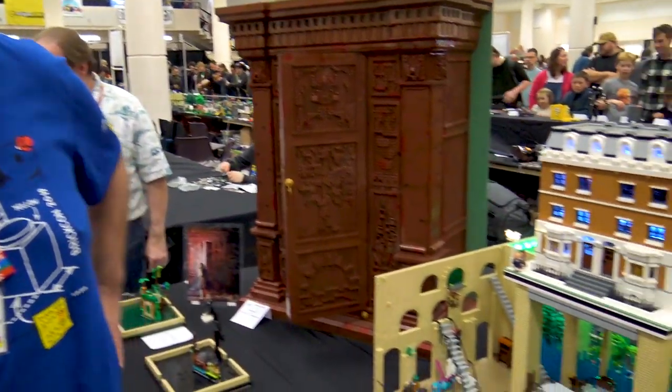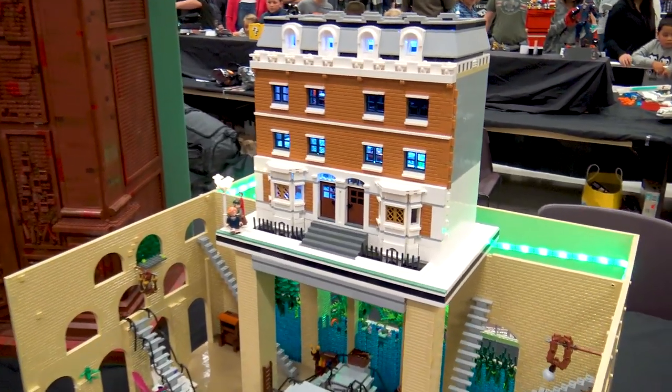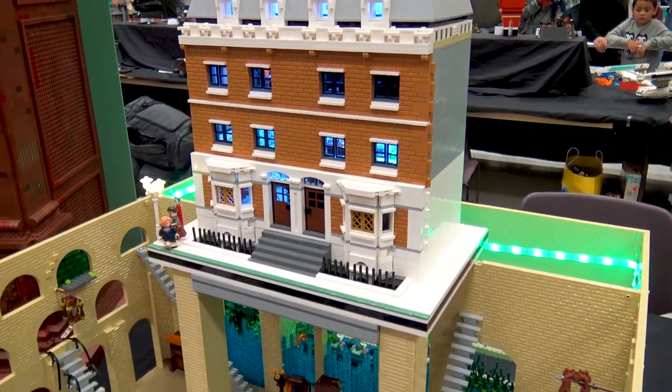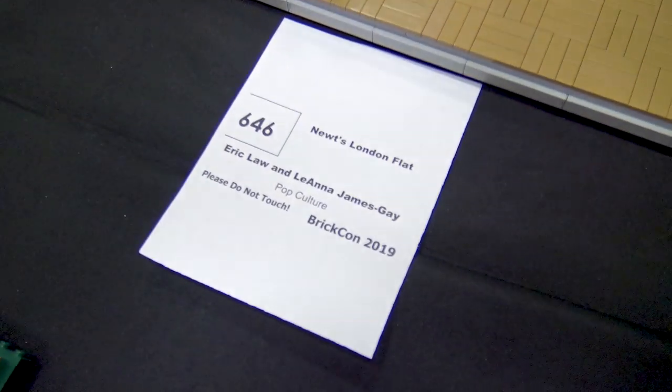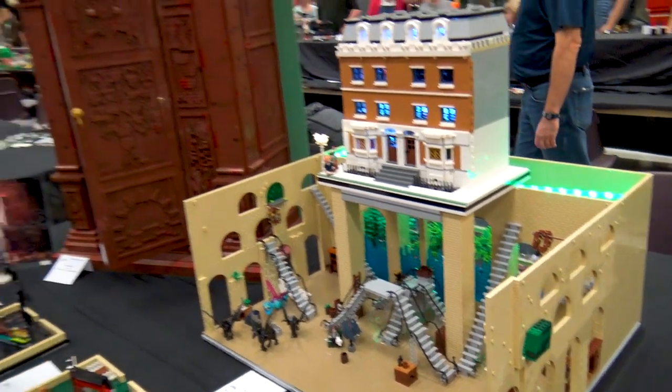Hi, I'm Eric Law, and I'm going to show off this co-build I did from the second Fantastic Beasts movie. I'm doing Newt's London Flat. It is a co-build I did with Leanna James Gay. She does a lot of Harry Potter work, I do a lot of Harry Potter work, so let's go ahead and get started.